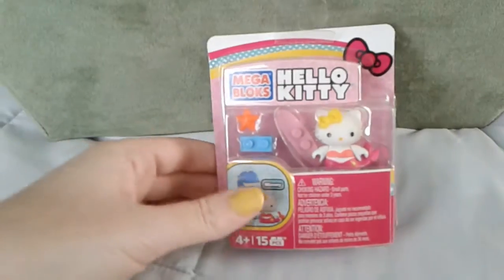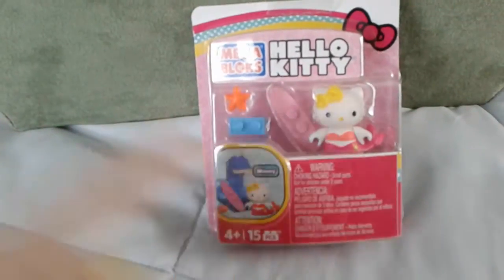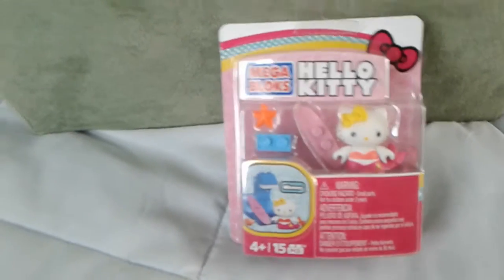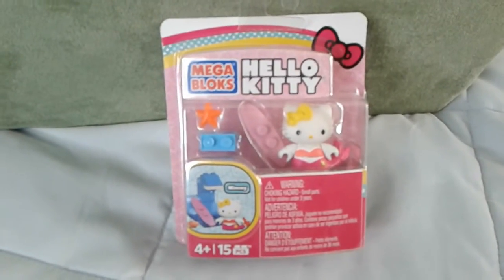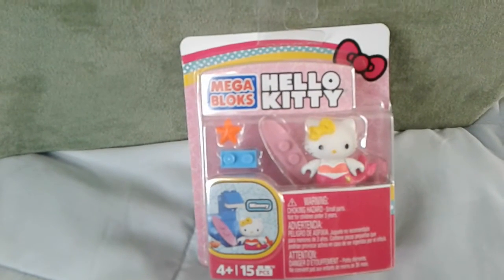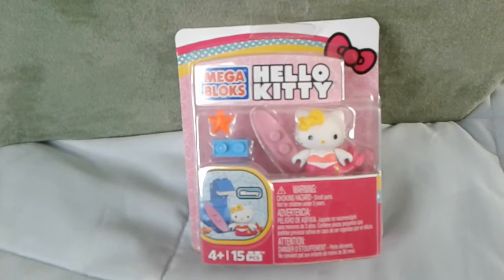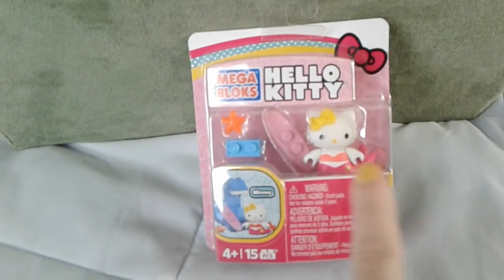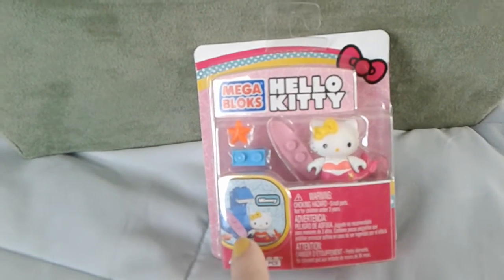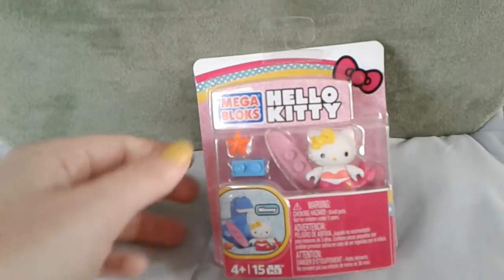The one I got the other day was Hello Kitty with a little juice stand, and this one is her twin sister Mimi. I don't know if it's pronounced 'Mimi' or 'Mimmy' — it's spelled M-I-M-M-Y, so in my mind that would be Mimmy. If I'm incorrect, feel free to let me know in the comments. I am a huge Sanrio girl but I don't really encounter Hello Kitty's sister all that often. Anyway, she's this adorable little mermaid and she comes with accessories — a little starfish and a little surfboard.